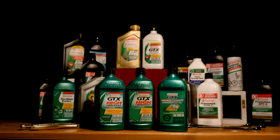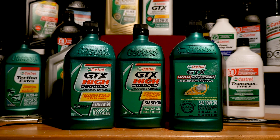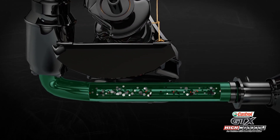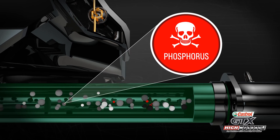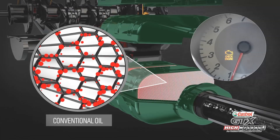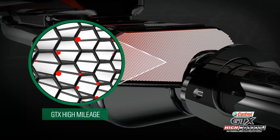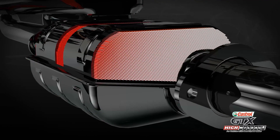If you've got a vehicle with higher mileage — more than 120,000 kilometres — the synthetic blend of GTX High Mileage will do the trick. Higher mileage vehicles are faced with the danger of catalytic converter failure. All motor oils contain phosphorus as part of the additive package to help prevent engine wear. Unfortunately, phosphorus can also wreak havoc on a catalytic converter over time. That's why GTX High Mileage uses phosphorus replacement technology to provide unsurpassed protection while keeping your catalytic converter from harm.